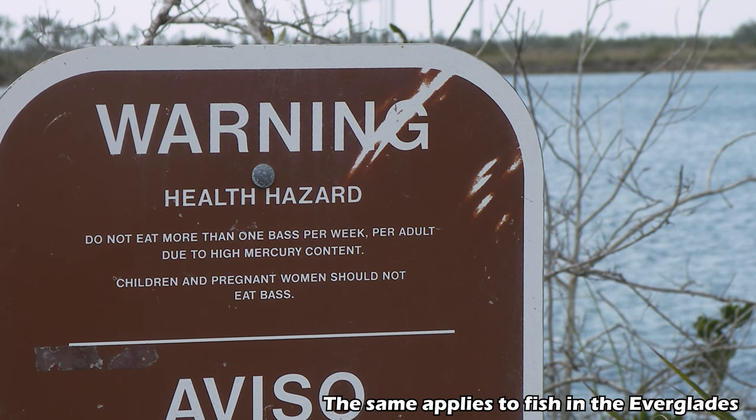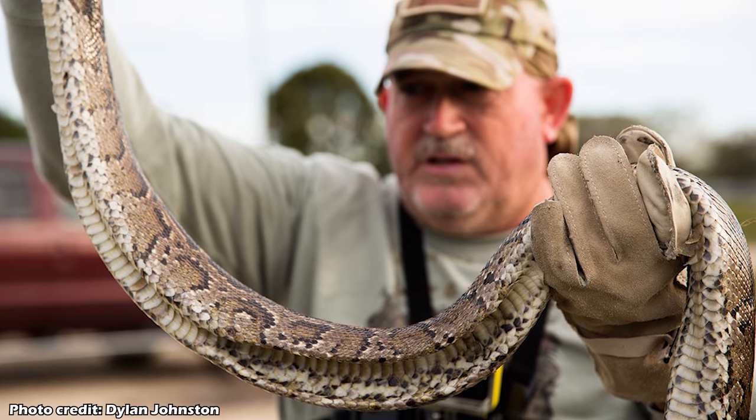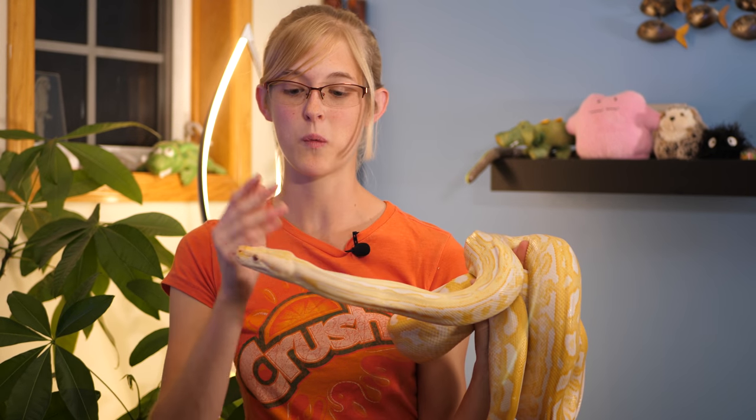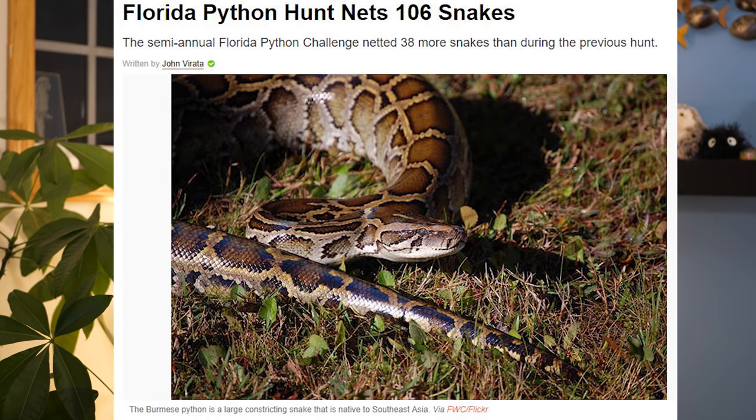There sadly isn't much incentive for people to hunt Burmese pythons either, because you can't eat them — they've accumulated too much mercury through bioaccumulation. Mercury levels in an Everglades Burmese python are more than double the amount accepted in fish for human consumption. The state of Florida did start a python hunting contest in 2013 and 2016, but in 2016 with over a thousand participants, just barely over a hundred pythons were killed throughout the entire contest — not really worth the funding required for such a low payout.